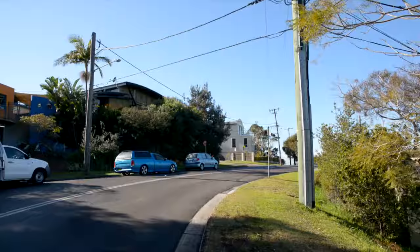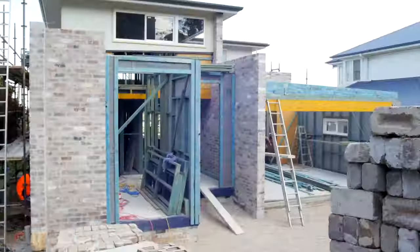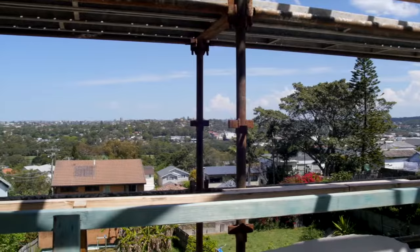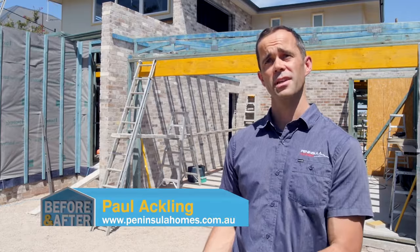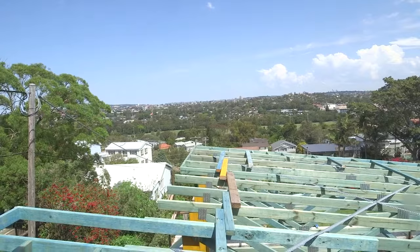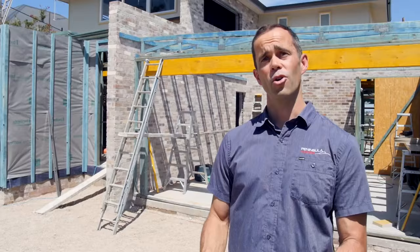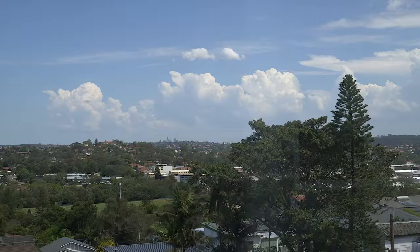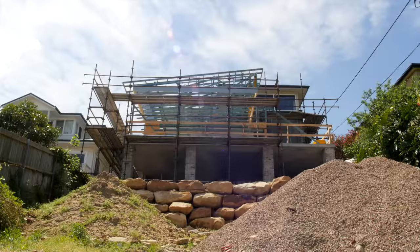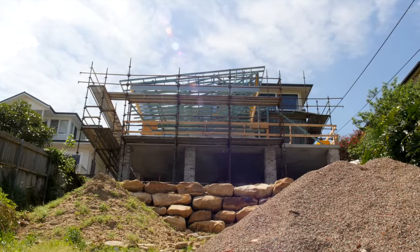We're back in North Curl Curl on Sydney's northern beaches. There's been a lot of progress in the past three months and the house is really starting to take shape. With the height now reached, the views can be realised — good design always reaps the rewards. One particular success has been the en-suite window, which was always designed to be clear-glazed to take in the view. Now that it's built, the roof below it extends over the back balcony, giving perfect privacy from the lower neighbours.